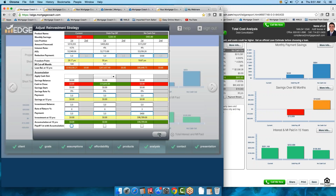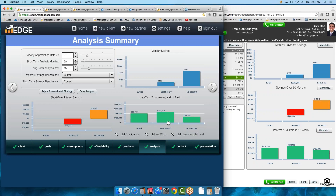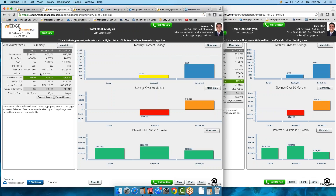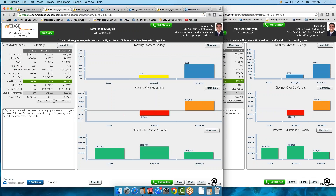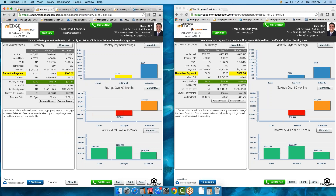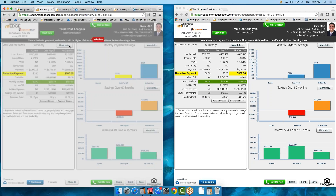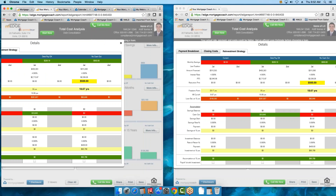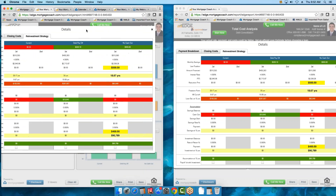Let me show you how this looks on the presentation. Anytime you make modifications, you always have to advance your screen left or right or move to a different screen — that applies the change. You can see the presentation updated — it now has that reinvestment payment. If you go into the More Info button in the reinvestment section, you can really dive in and show the areas. You can highlight within that screen and show them what you've done before it goes out. That's one way to place that money in for reinvestment.